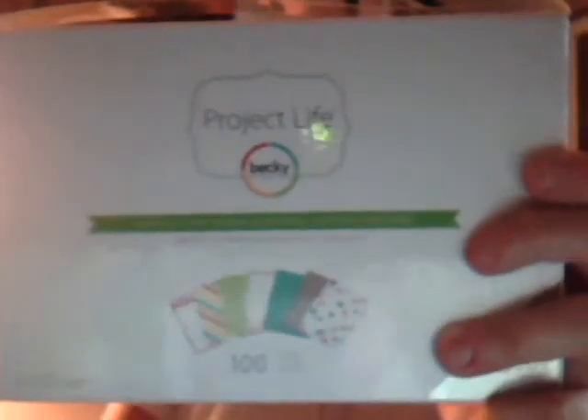I have my Project Life set but I haven't put it together yet because I'm waiting for my desk to be ready. My mom got me this set, which is the Seasons edition. I am not going to do Project Life week by week — I'm probably going to do either monthly or by seasons, so I thought these would work well for that.